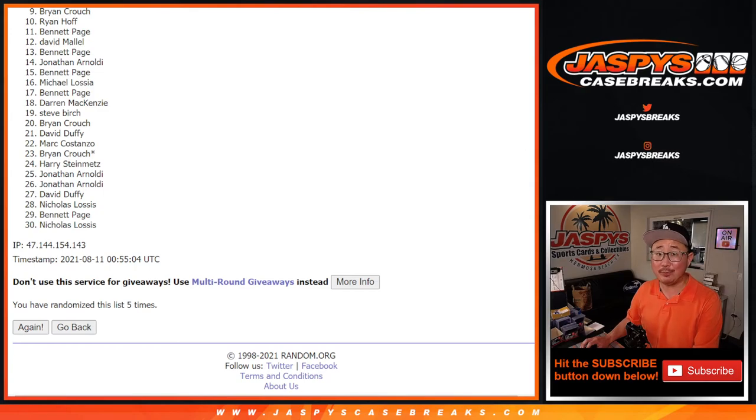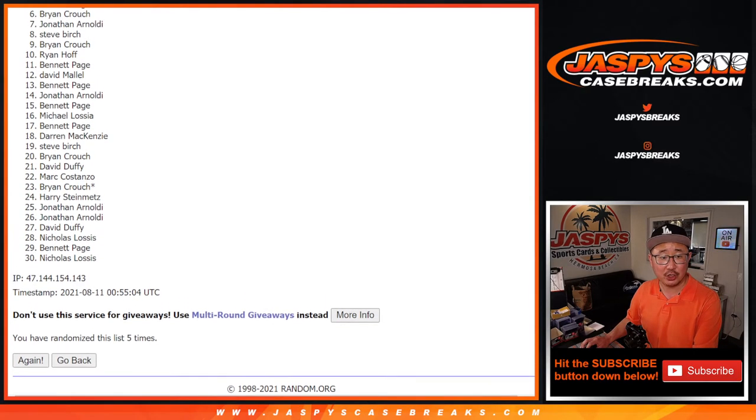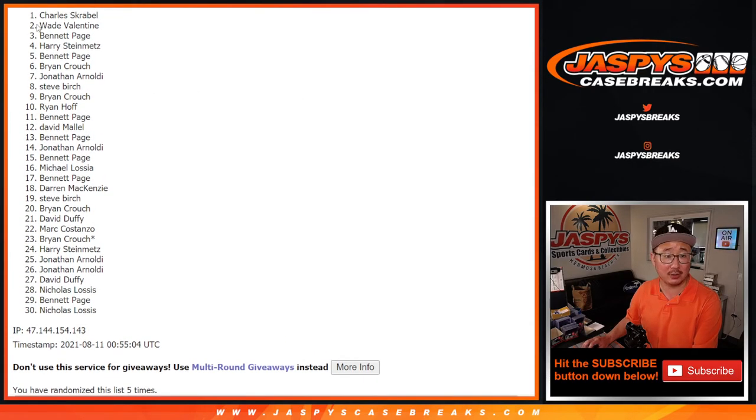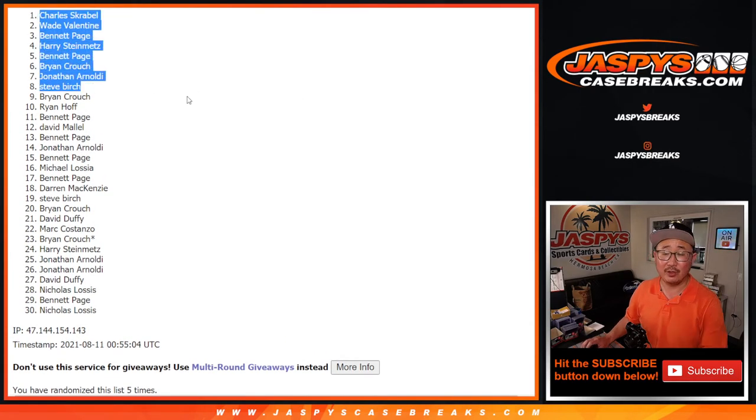Top eight — you're happy because you're in that Bowman Sterling break: Steve Burch, Jonathan, Brian Crouch, Bennett, Harry, Bennett, Wade, and Charles. Thanks for taking the risk. We'll see you for that break a little bit later tonight. Jaspyscasebreaks.com.